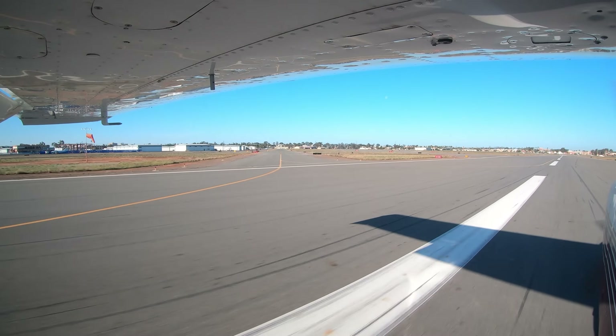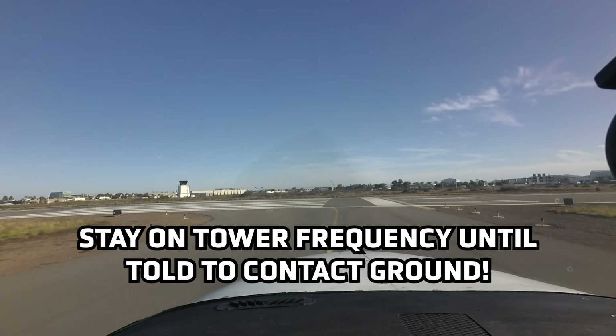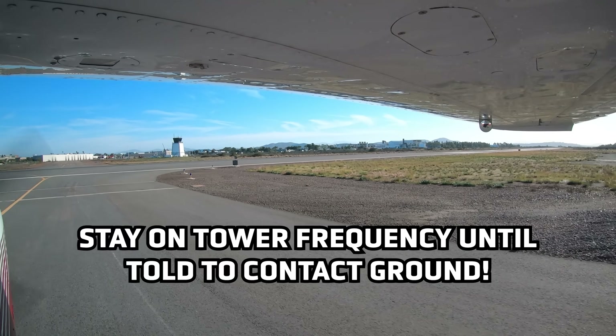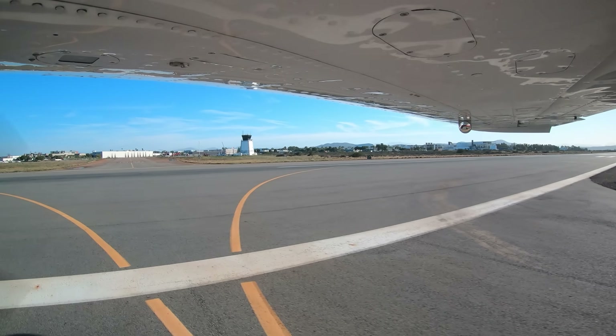Pilots are reminded that while clearing runway 2-8 right on any taxiway, aircraft should stay on the tower frequency until instructed to contact ground. By switching frequencies before instructed, controller workload is increased, resulting in more coordination required, adding complexity to an already challenging operation.